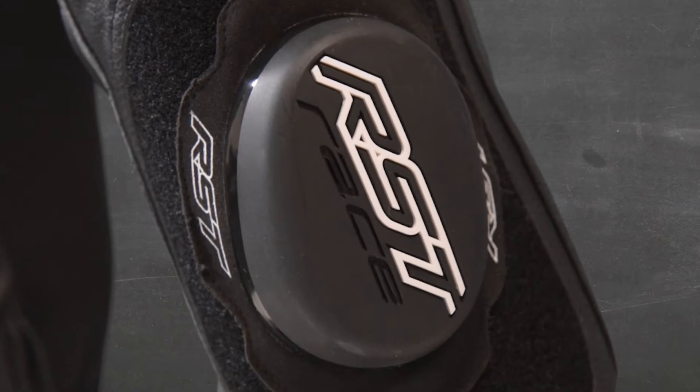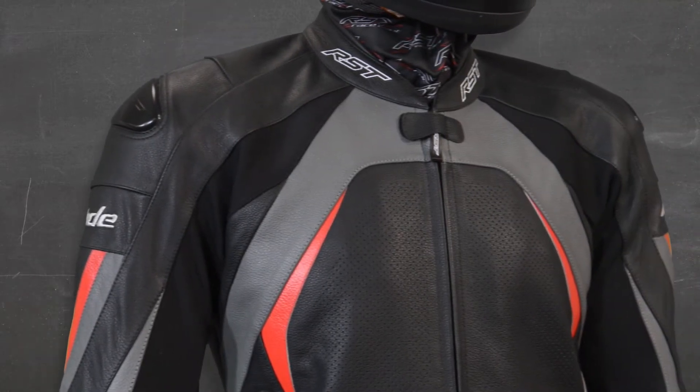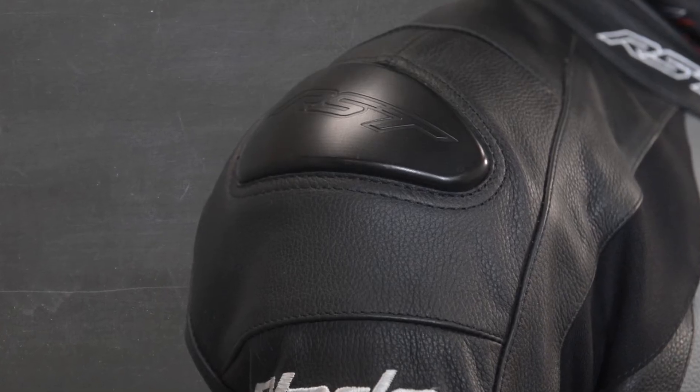Heavy duty, high quality max zips are used throughout and knee sliders come as standard. There is shoulder, elbow, knee and hip armour which is all level 2 CE rated. And, as this outfit is AAA CE rated, we've ensured another level of protection by adding a level 2 back protector as standard. The TPU shoulder protector is designed to divert energy away from the collar bone in a crash and hopefully reduce that risk of injury.